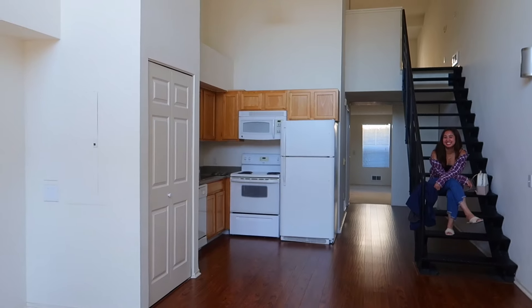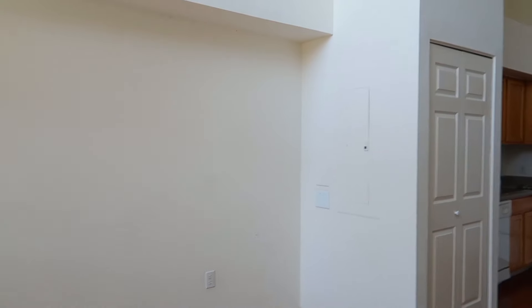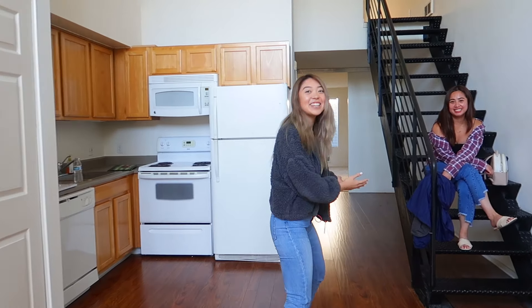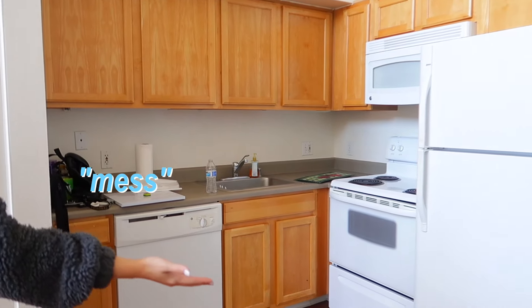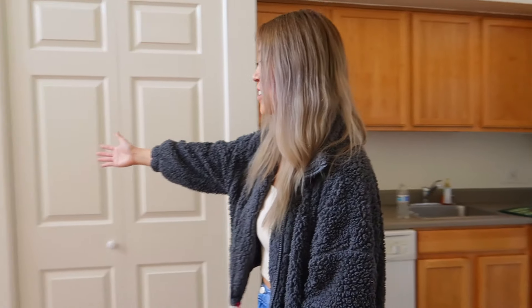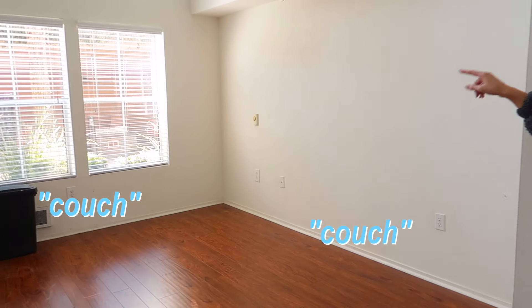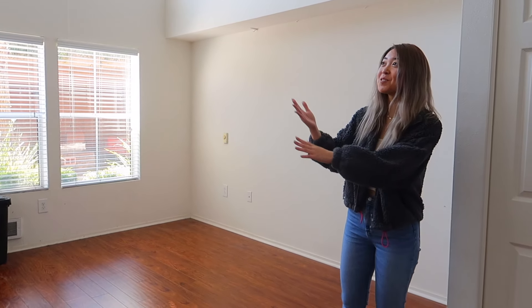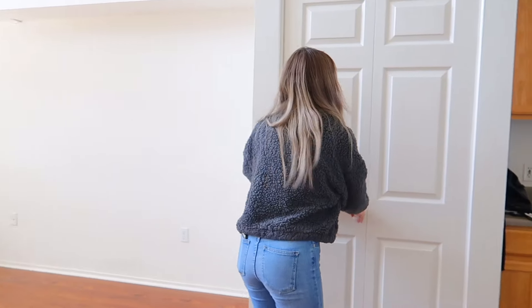Hi, come on in! So this is our college apartment — we are currently moving out right now. This is our kitchen, it's very messy because we're currently moving out. This is our living room where we used to have two couches and a table — we had a lot of memories here and watched movies.